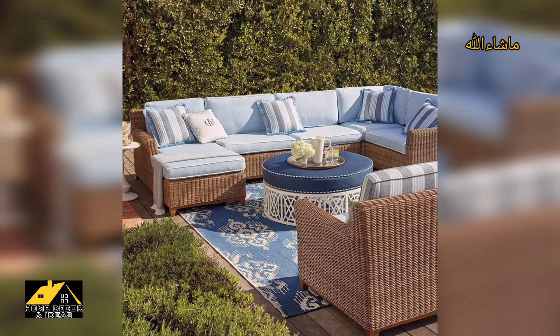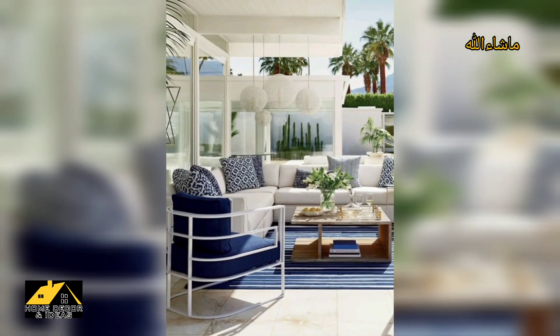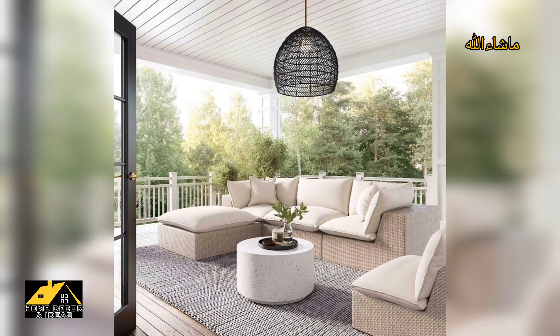Creating separate areas to eat and relax is a great way to help guests feel comfortable. Use outdoor rugs and lighting to create segments around your property that invite you to sit and stay a while. Custom backyard furniture is perfect to define these areas.